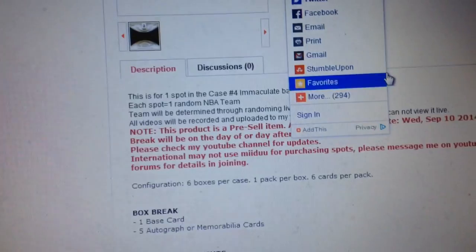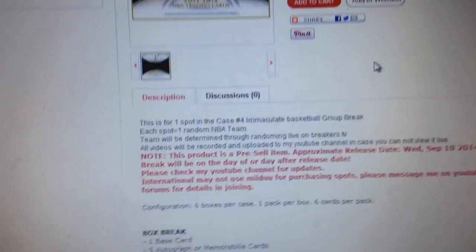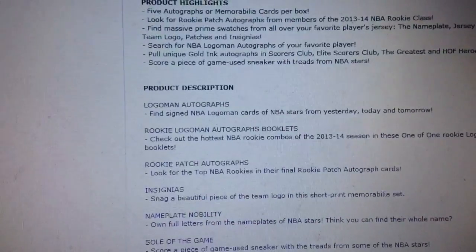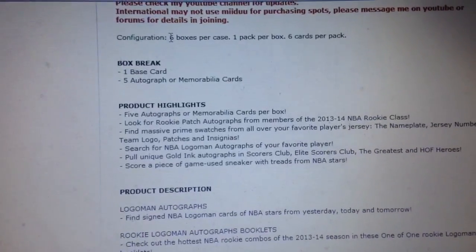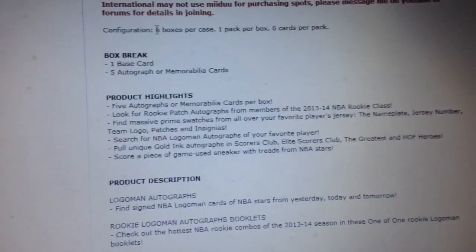Let's look at the details of the product. It's going to be $80 per spot, 30 total spots, and it's coming out September 10th. We're supposed to get one base card and five autograph or memorabilia cards per box, and it's six boxes per case, so that's 36 total hits. Hopefully everyone will get a hit.